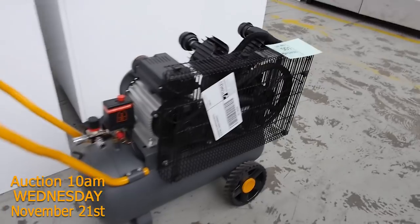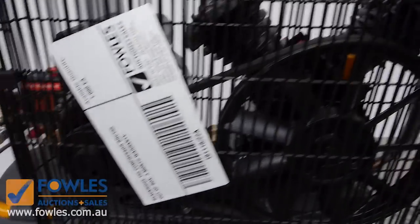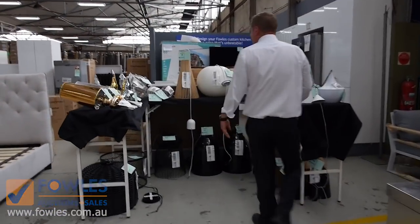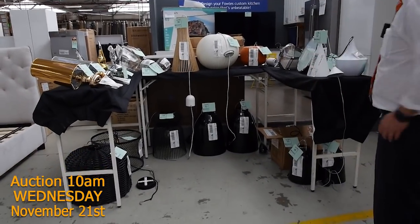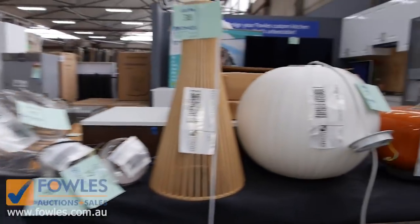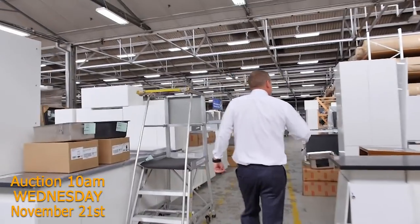There's a nice little air compressor here — a belt-driven air compressor, generally bidding around $120 to about $150, so that's good buying. Lots and lots of lights have come in, just like last week. They'll be unreserved — they sold out last week being unreserved. Another big load in this week; we'll start it all from a dollar and just see where the bidding takes us. That'll all sell out of course.